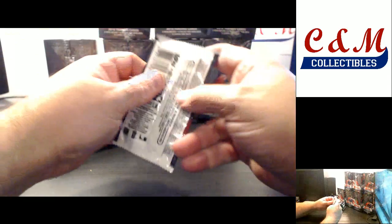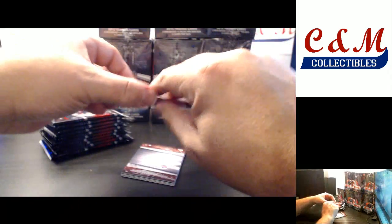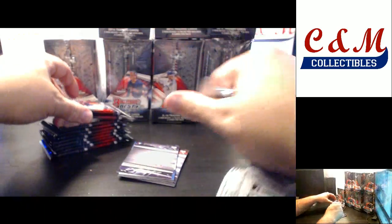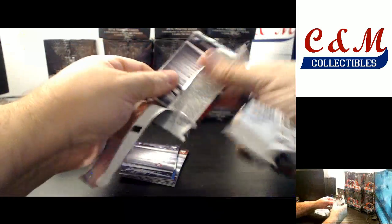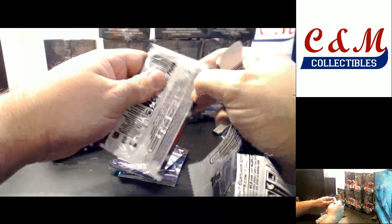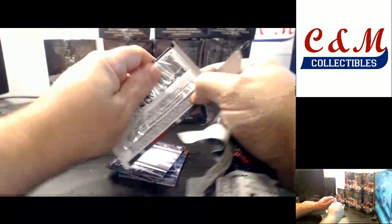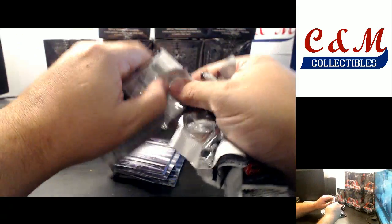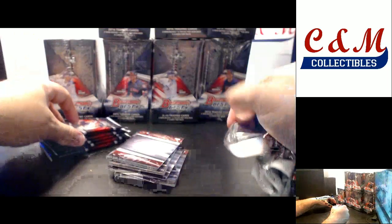I will probably go through these a little quicker than I did the first case. I usually try to give everybody a decent look at the base cards on the first case, but then I go a little quicker on the second one. I will not be naming each base card like I did in the first case, but I will point out all the refractors and parallels.